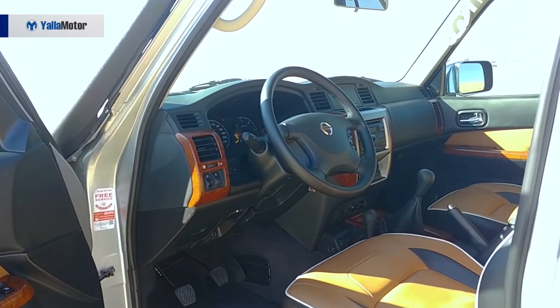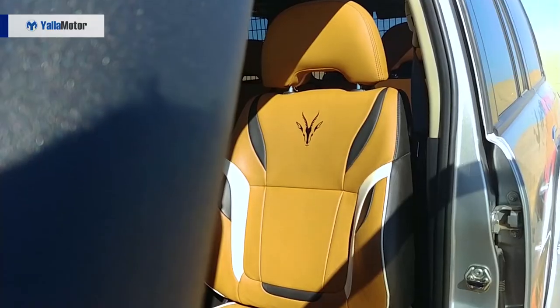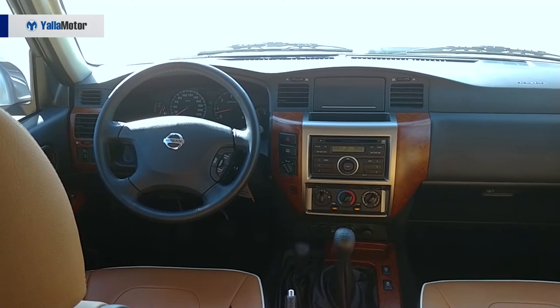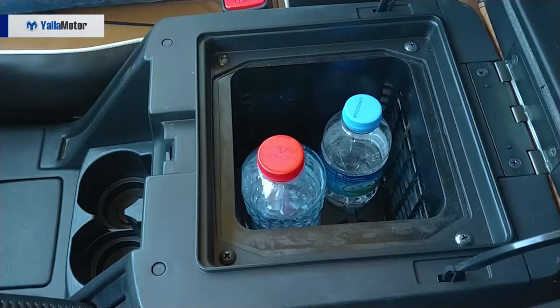On the inside, we like how Nissan has tried to differentiate the Patrol Gazelle X from the standard Patrol Safari, with bespoke tan leather and custom Gazelle logos on the seats. Secondly, how well-built the entire cabin feels — I guarantee you this cabin will stay intact after 10 years of bashing the Gazelle X on the toughest roads. Finally, we really like how quickly and effectively the cool box cools our water bottles down.